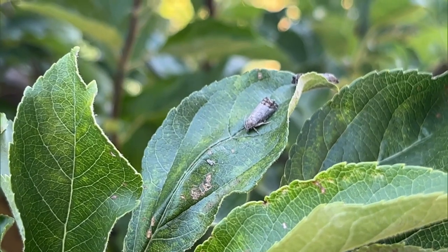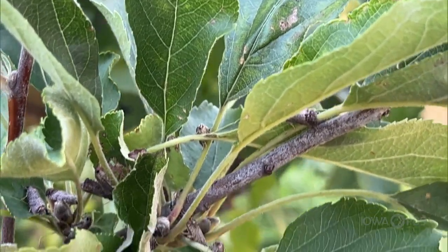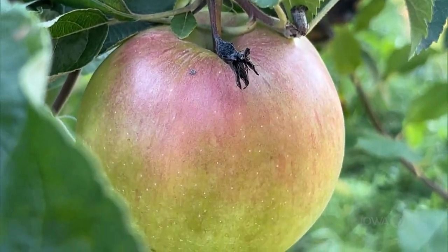Codling moth is really the worm in the apple. It's the primary pest — it's always been a nuisance for growers for the last 200 years in North America. It's a predominant pest worldwide. The only place where codling moth is not an issue or has not established is in Japan and some parts of Asia.